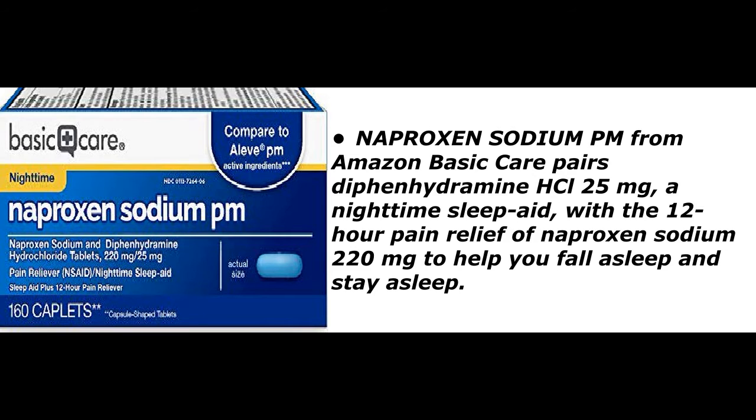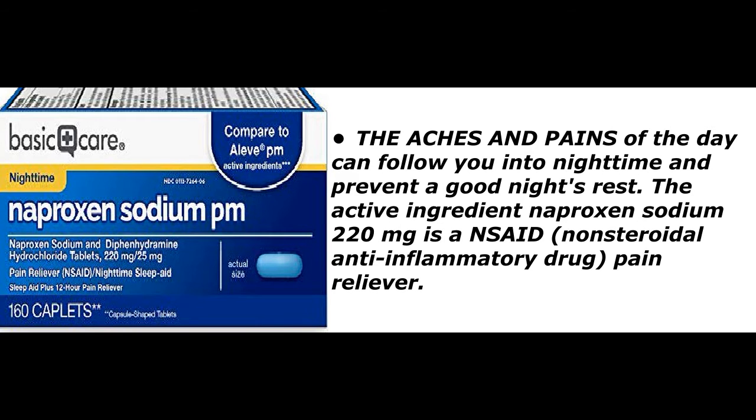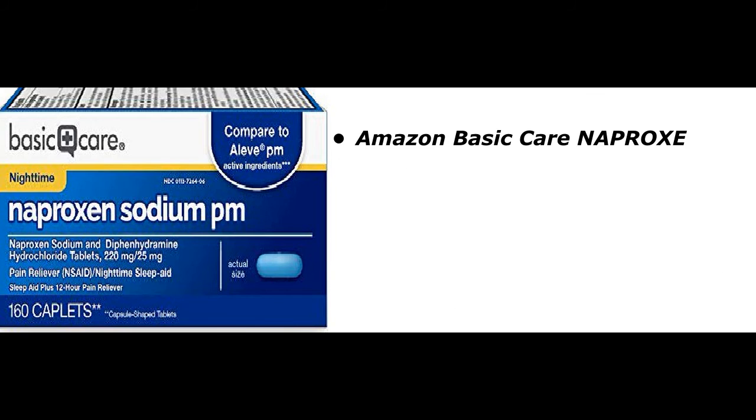This product helps you fall asleep and stay asleep. The aches and pains of the day can follow you into nighttime and prevent a good night's rest. The active ingredient naproxen sodium 220 milligrams is a non-steroidal anti-inflammatory drug pain reliever. Diphenhydramine hydrochloride 25 milligrams is the nighttime sleep aid to help you get the rest you need tonight for a better tomorrow.